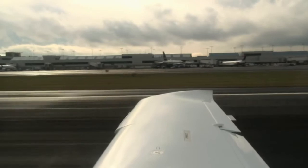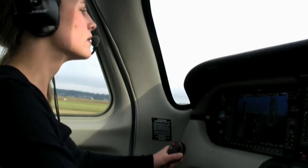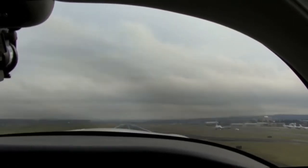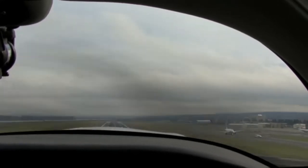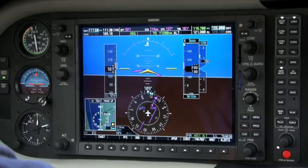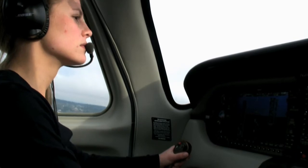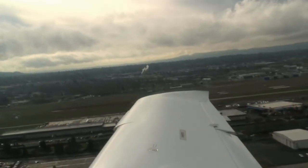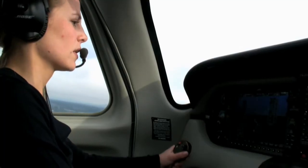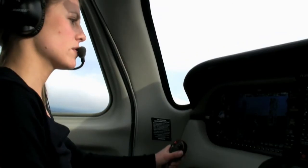Okay, our airspeed is alive. V1, 75 — we're going to rotate. Okay, climb to 400 feet before we engage the autopilot. There's 400 feet, our flaps are coming up, backup boost pump is staying armed, and our temperatures look good.